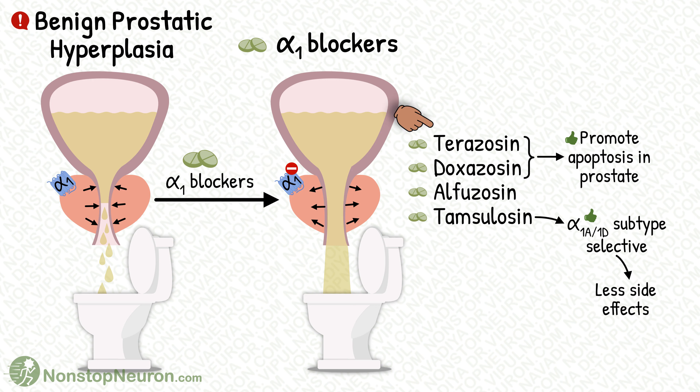For this purpose, alpha-1 selective blockers are preferred, like terazosin, doxazosin, alfuzosin, tamsulosin, etc.